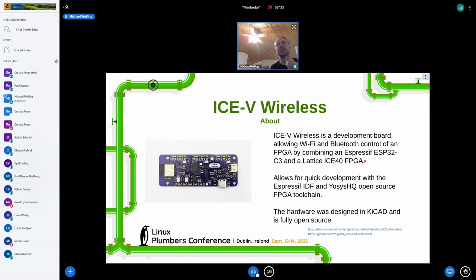We learned a little bit about the limitations of this chip — it's a lot less powerful than their previous ESP32 designs, but then again it's more than enough for programming the FPGA wirelessly.